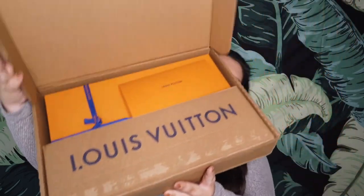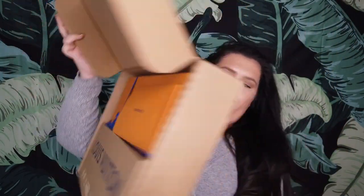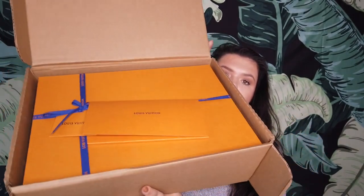I opened it a tiny bit already just to make sure it was what it was. When you open the shipment box it comes in the classic orange box with the blue bow and a little paperwork pouch. I'll pull this out first — I think this is just my receipt and stuff. 'Thank you for shopping with Louis Vuitton, your product has been crafted by experienced artists.'